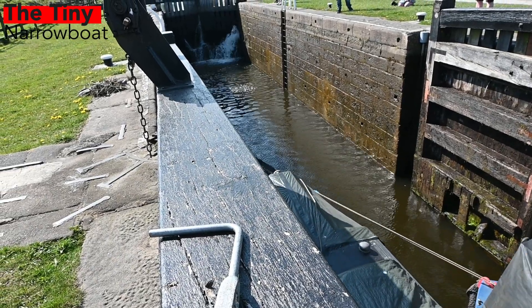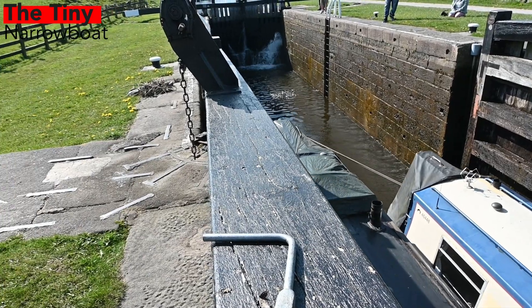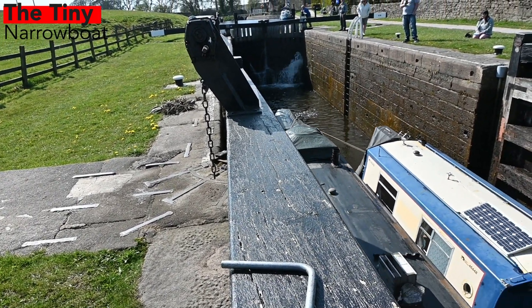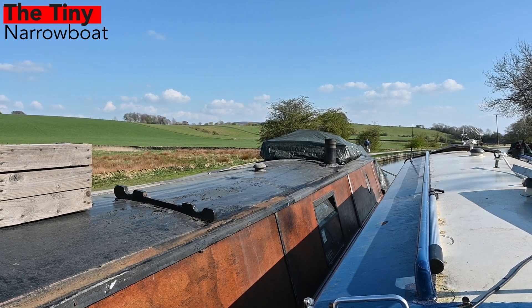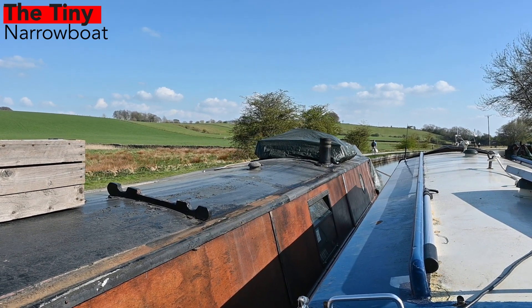Here we are — this is lock number 44, the ninth lock of the day and also the last lock of the day. Just wanted to tell you all that next week we're going to do the grand unveiling of Tiny 2.0, so I'll take you on a tour and you can see the fully fitted out new version. Then later on when we get the paint done we'll show you that one as well, so make sure you tune in.